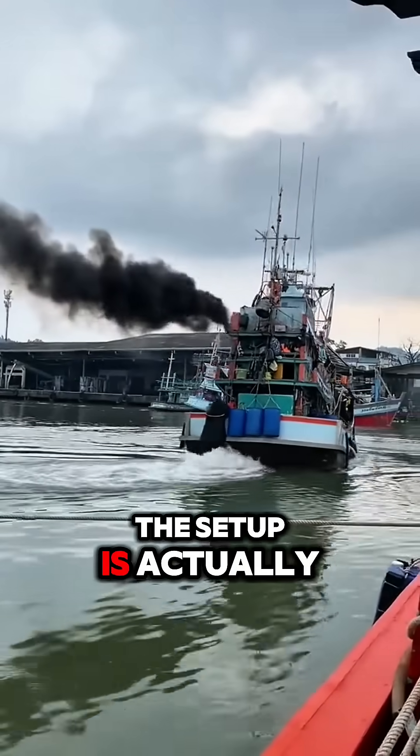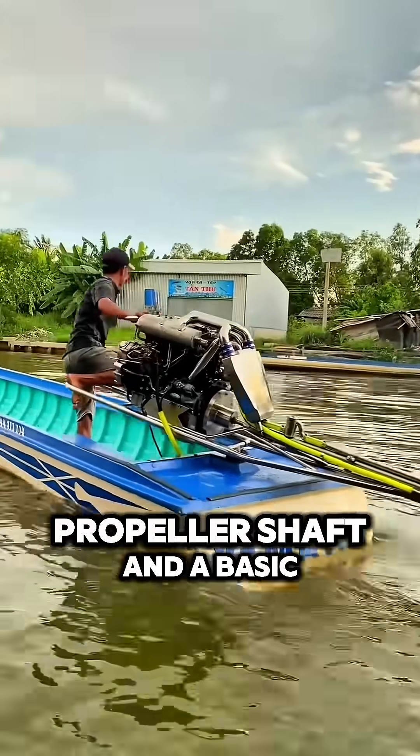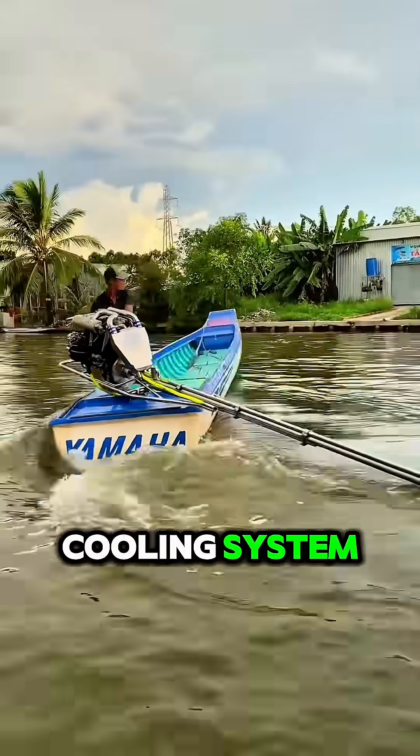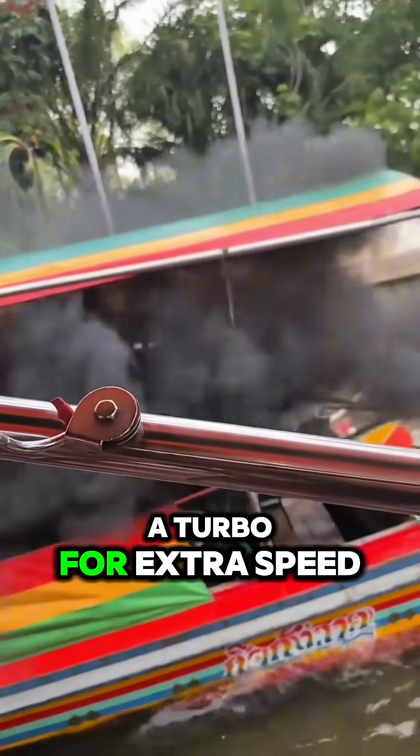And here's the cool part — the setup is actually pretty simple, with just a few tweaks, like adding a long propeller shaft and a basic cooling system. The engine is ready to hit the water. Some even slap on a turbo for extra speed.